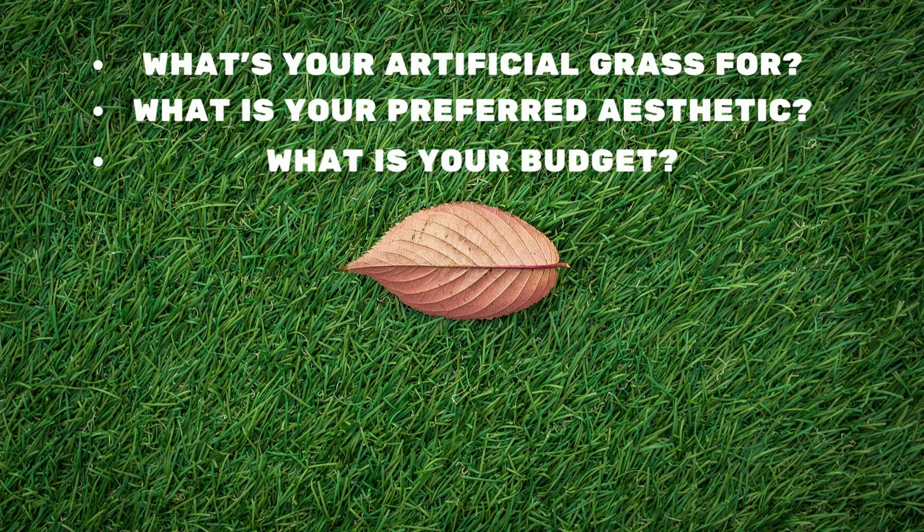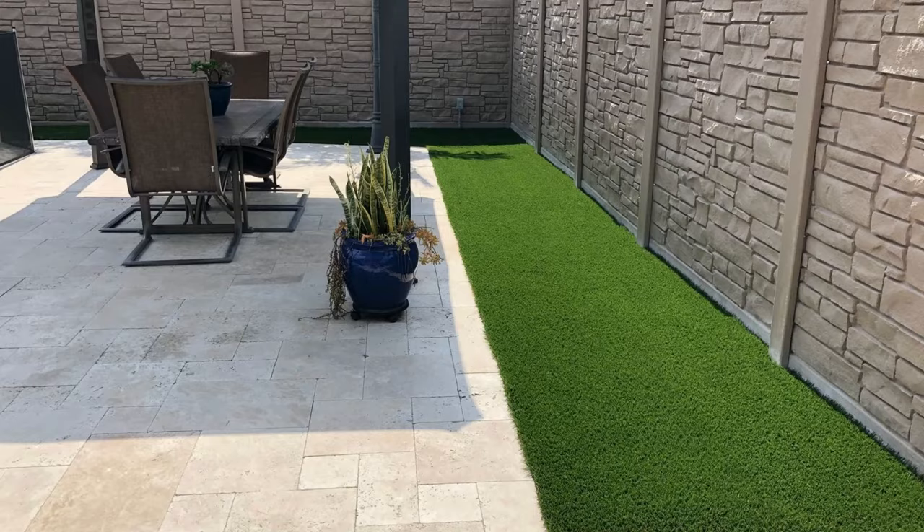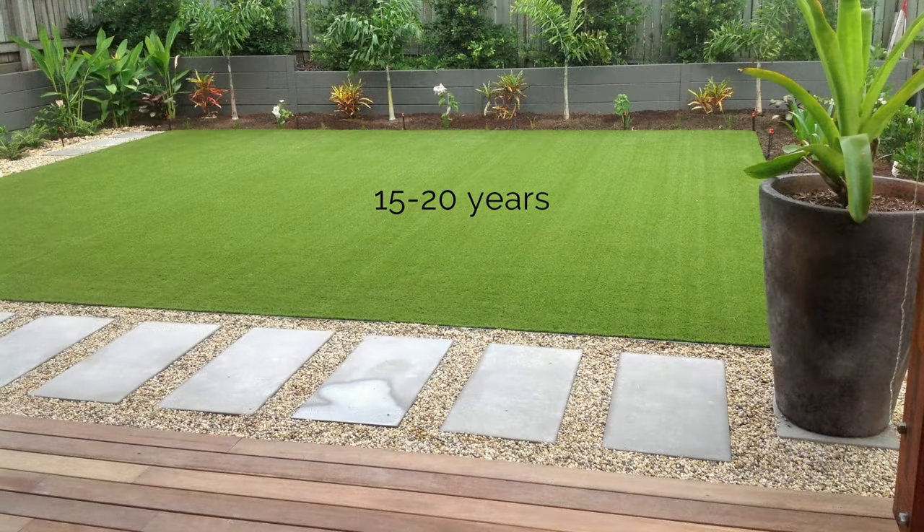The last thing to consider when buying artificial grass is the budget you are going to invest to renovate your garden. Artificial grass is sold by the square meter, so measuring the area you wish to cover with artificial grass is a fundamental part of assessing your budget.